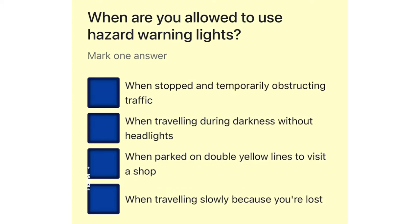When are you allowed to use hazard warning lights? When stopped and temporarily obstructing traffic. When traveling during darkness without headlights. When parked on double yellow lines to visit a shop. When traveling slowly because you're lost.